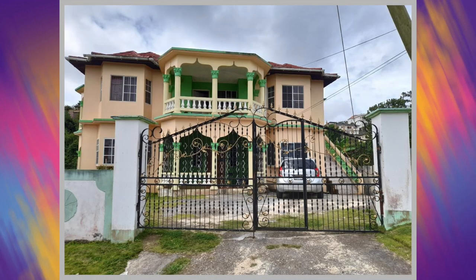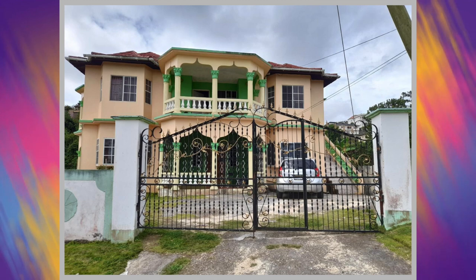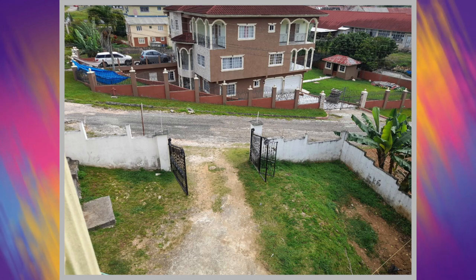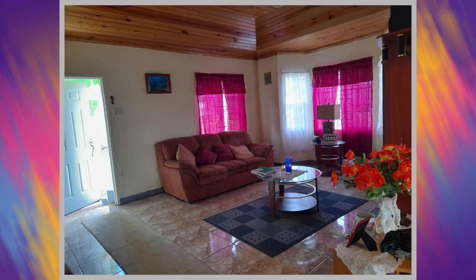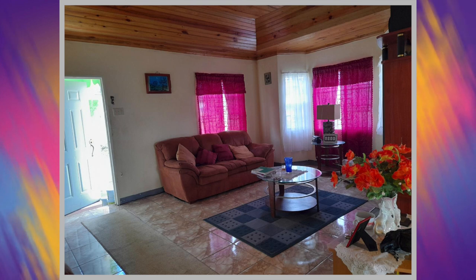The images that you're currently seeing are just showing the front of the property. From there we move on to take a look on the inside. First up we have one of the living areas — only one is being shown out of the two.